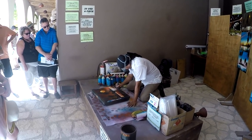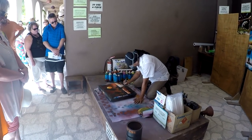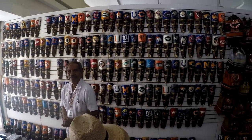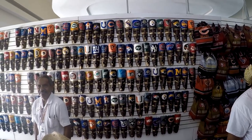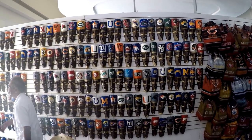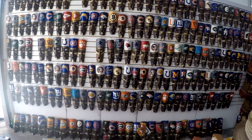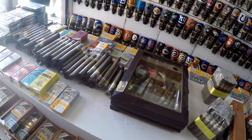Now you know why he wears a mask — you should smell the fumes on this thing. They are really into their football down here. All these tiki masks with different football teams and colleges, and your cigars.